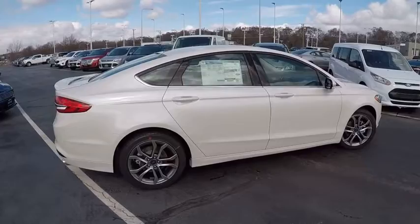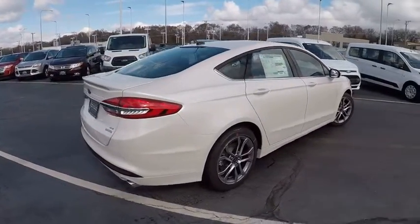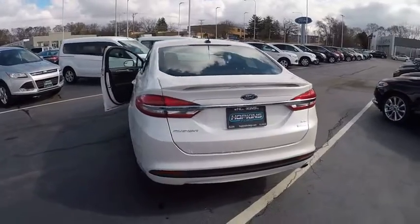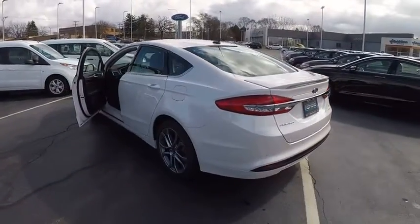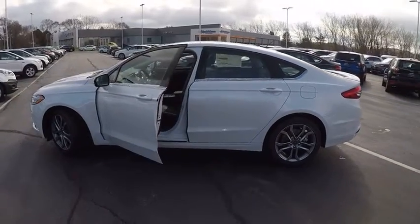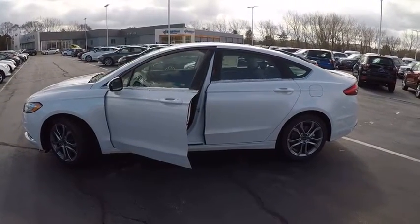Power passenger seat, keyless entry, backup camera, power steering, driver lumbar, driver airbag, adjustable steering wheel, cruise control, four-wheel disc brakes, four-wheel ABS. A vehicle like this doesn't come along every day.